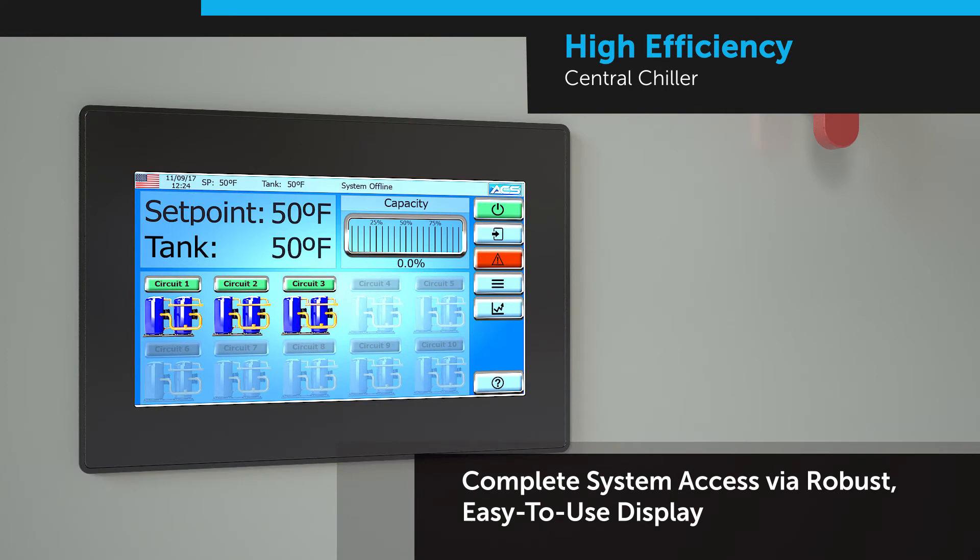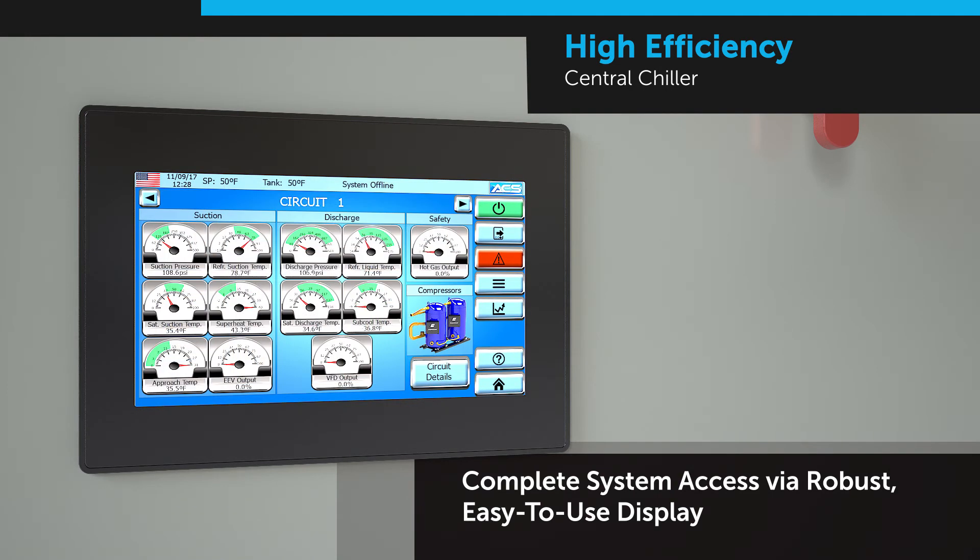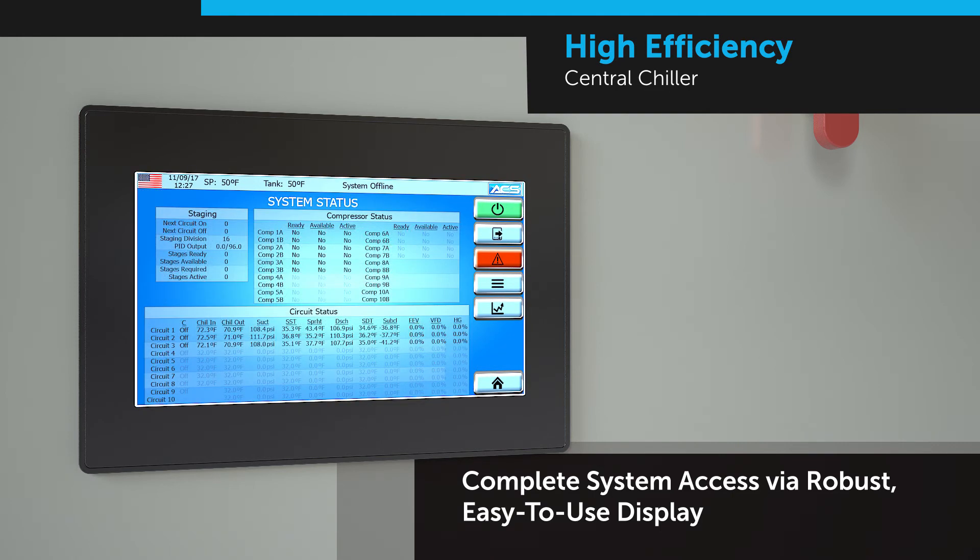The state-of-the-art controller provides visual representation of zone status, individual and total system circuit overviews, built-in alarms, as well as help screens.